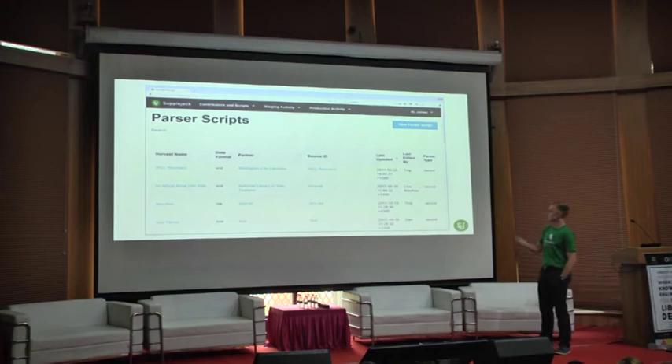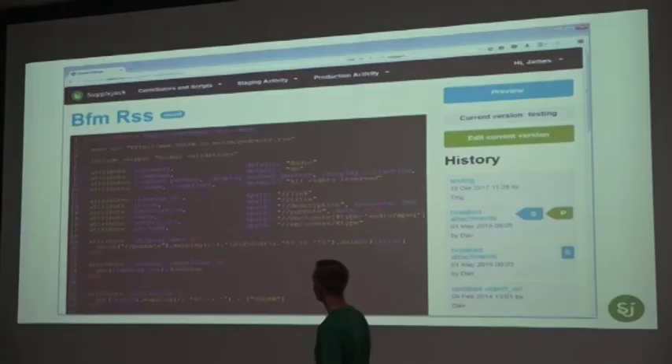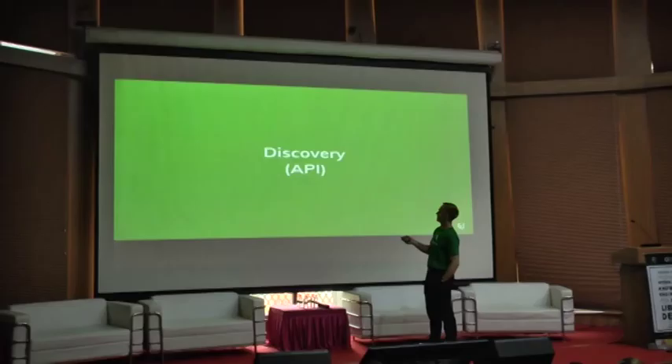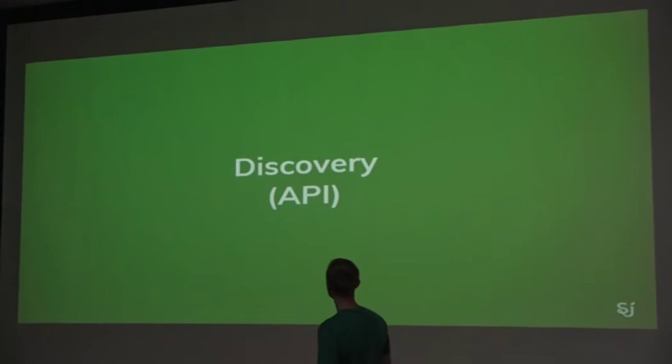Here's a look into the parser scripts themselves — a list of scripts we have actively working now. It gives you a little insight into what it looks like to create a parser script for a particular content partner. There's some simple field mapping using XPath to get things like the link, title and description. In this case it's an RSS feed from a radio station. You can also create more complex things like regular expressions for mapping data to meet our metadata schema.